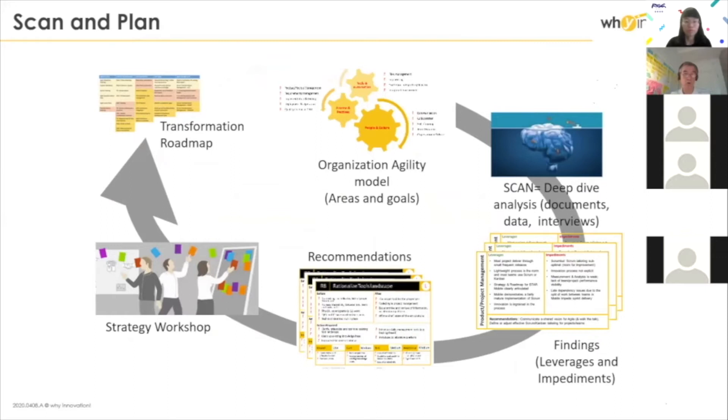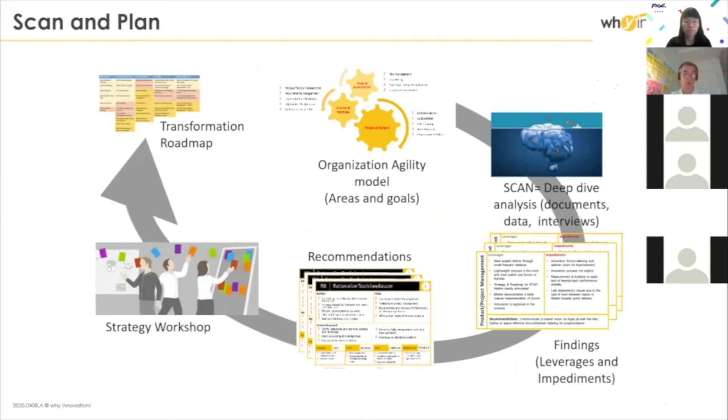This is what we call an agile scan. We have our own framework of organizational capability for agile, and what we do is go in with a few consultants. It can last maybe two weeks for a small setup of 200 to 300 people, and it can last one month or even two months when we talk about very large companies. After that, we bring a set of problems, difficulties, and also a set of recommendations.